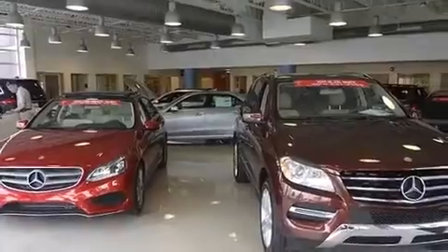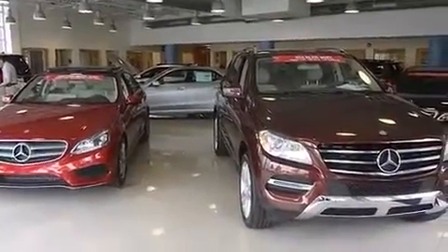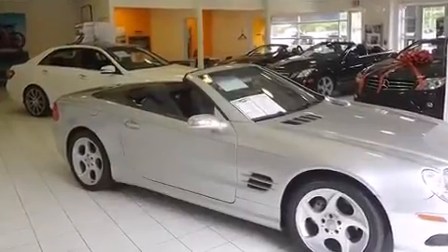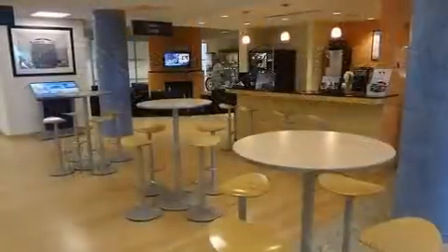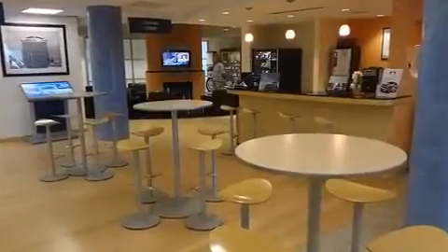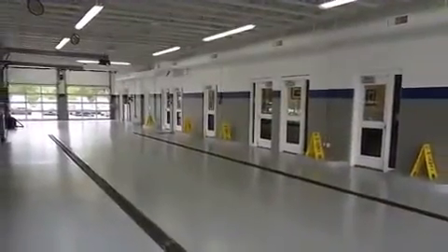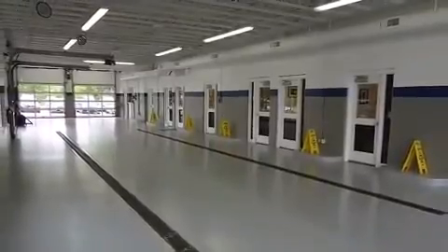Top features include a power convertible top, one-touch window functionality, a power seat, a blind spot monitoring system, rain-sensing wipers, lane departure warning, and air conditioning. Everything is where it ought to be, from the dashboard controls to the door locks and window controls.